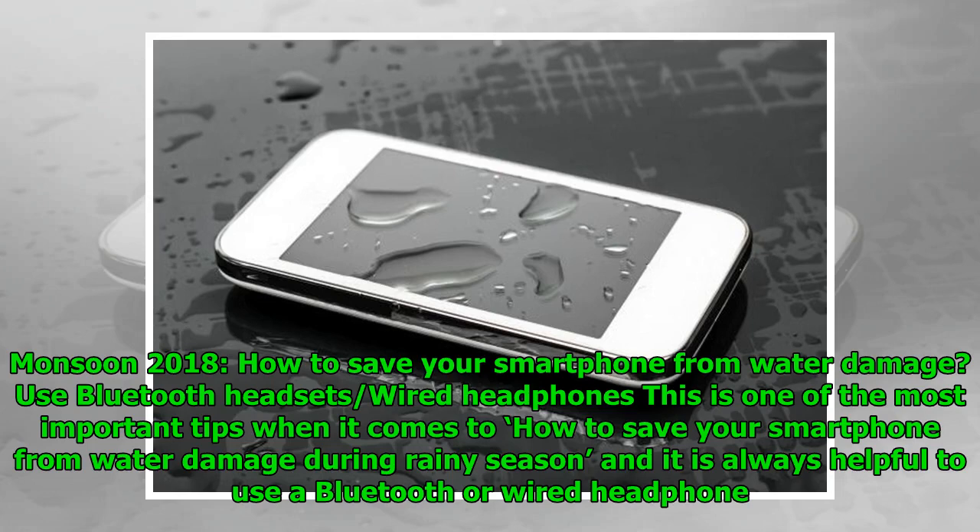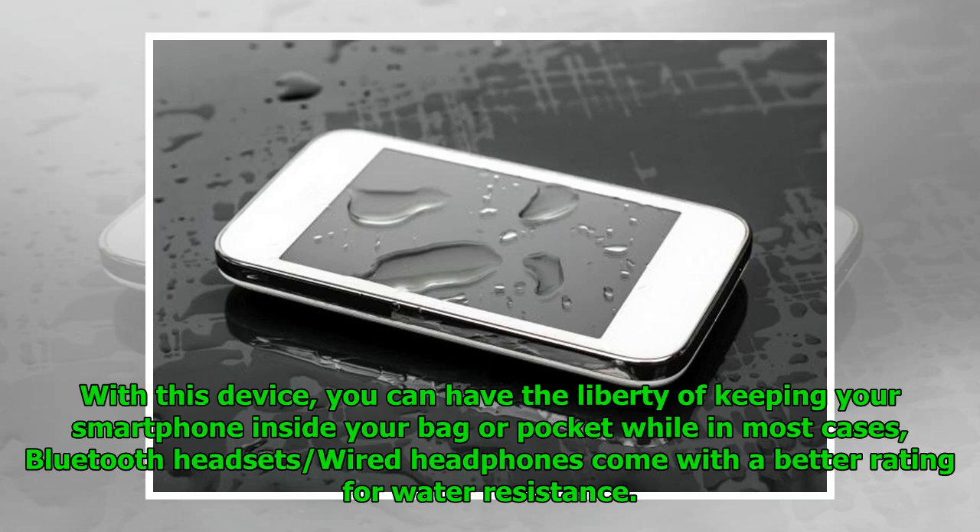Tip 1 — Use Bluetooth headsets or wired headphones. This is one of the most important tips when it comes to saving your smartphone from water damage during the rainy season. It is always helpful to use a Bluetooth or wired headphone, as you can keep your smartphone safely inside your bag or pocket. In most cases, Bluetooth headsets and wired headphones also come with a better rating for water resistance.